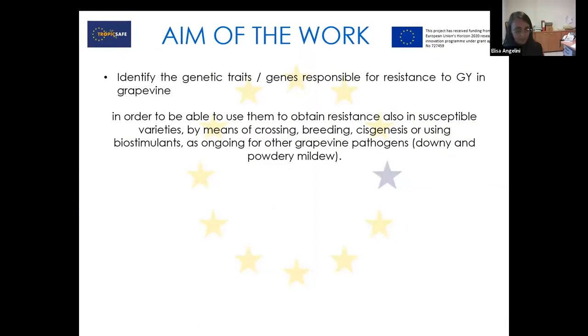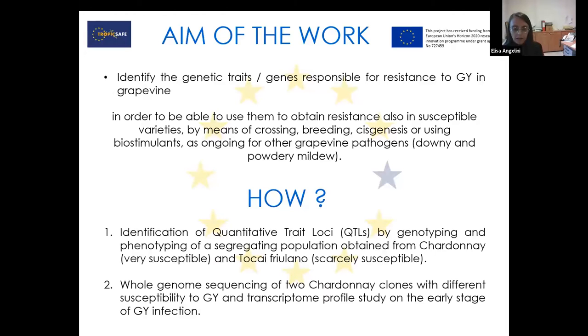The aim of the work in this project was exactly to identify the genetic traits or genes responsible for resistance to grapevine yellows in grapevine. Why? In order to be able in the future to use these traits to obtain resistance also in other susceptible varieties — by means of traditional crossing or breeding, or also transgenesis, or by using biostimulants, as is already happening for other grapevine pathogens. You know, grapevine resistant to downy and powdery mildew.